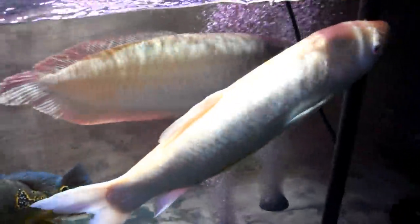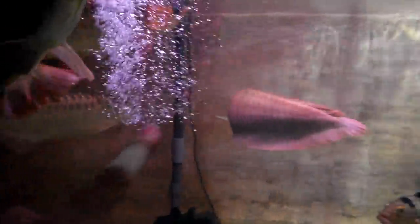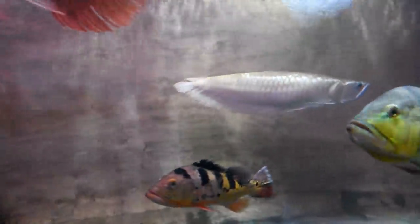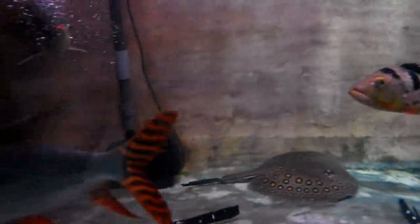In here we have a carp — an albino carp — and some Asian arowana. Let me count: three Asian arowana and a silver arowana. Also a flag tail feifeng, nice and big, and a couple of tinfoil barbs inside.